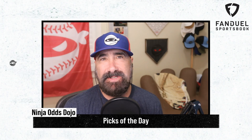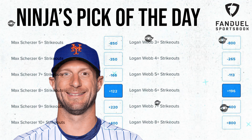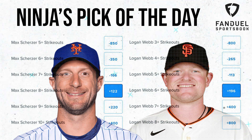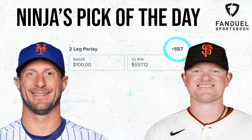What is up, Ninja Nation? My picks of the day today are for Max Scherzer to have eight strikeouts or more against the Nats, and for Logan Webb to have six strikeouts or more against the Dodgers. I'm going to parlay these two — here's the current line. What would your picks of the day be?